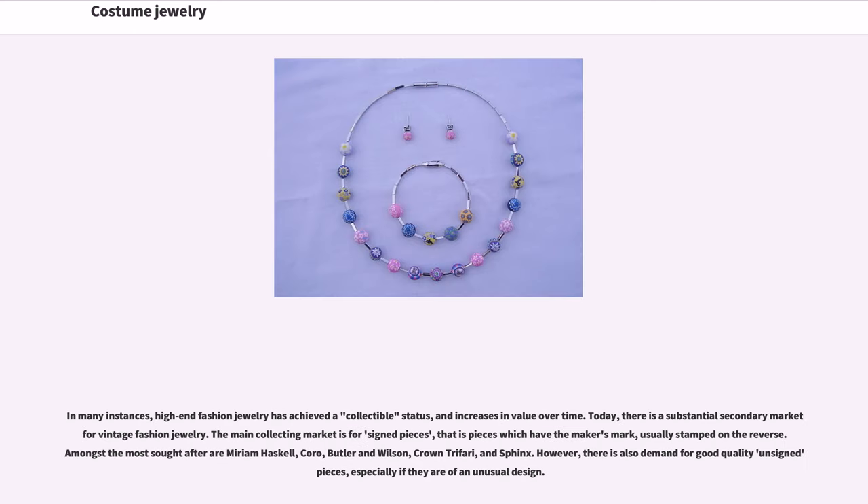Coco Chanel greatly popularized the use of faux jewelry in her years as a fashion designer, bringing costume jewelry to life with gold and faux pearls. Kenneth J. Lane has since the 1960s been known for creating unique pieces for Jackie Onassis, Elizabeth Taylor, Diana Vreeland, and Audrey Hepburn. He is probably best known for his three-strand faux pearl necklace worn by Barbara Bush to her husband's inaugural ball. In many instances, high-end fashion jewelry has achieved a collectible status and increases in value over time.